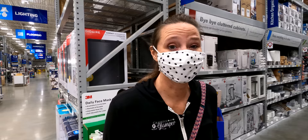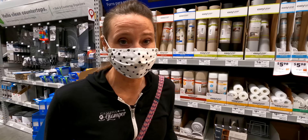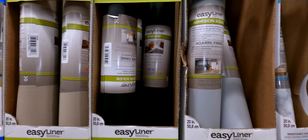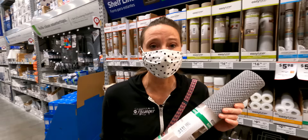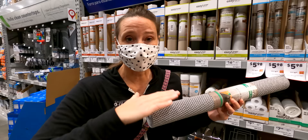We're here at the kitchen organization aisle. The absolute first must-have for any RV cabinets is some anti-skid shelf paper. They've got all sorts of different options — I personally like this style. I've lined all of our cabinets with this because on travel days you don't want your stuff moving around or getting damaged.